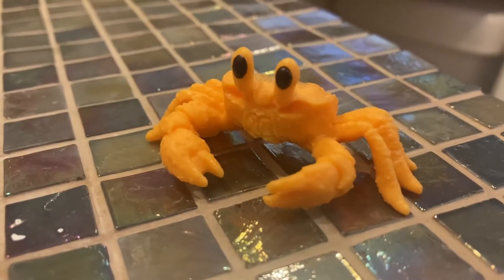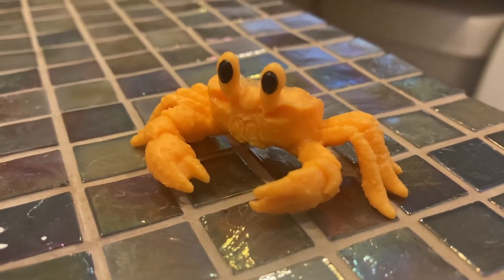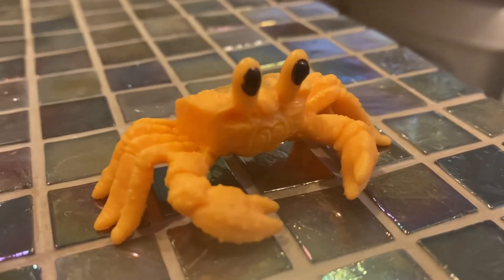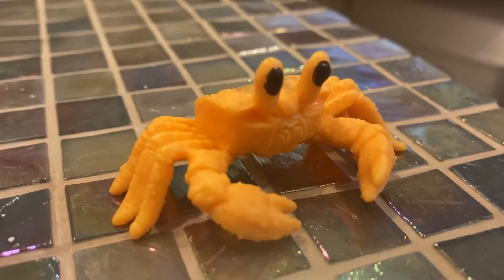Golden Ghost Crabs live in Australia. They live in beaches and oceans. Golden Ghost Crabs like to eat carrion. Carrion means dead animals.